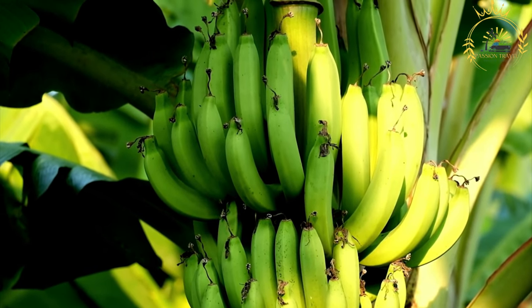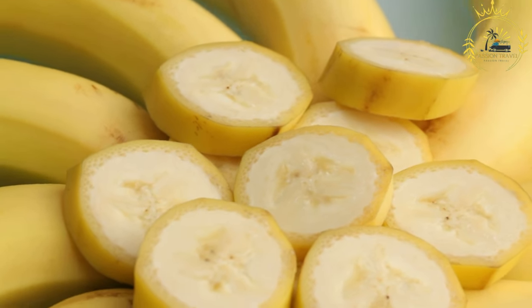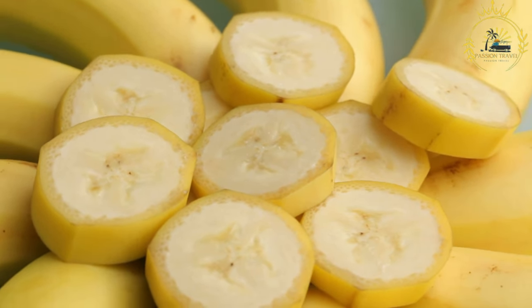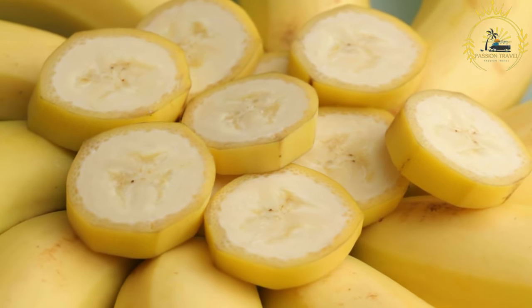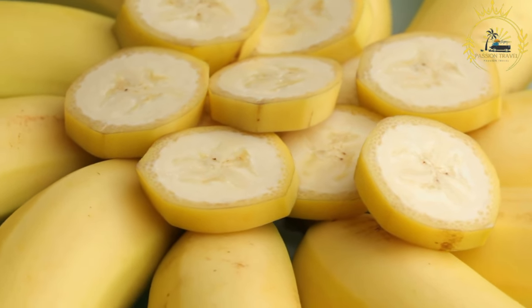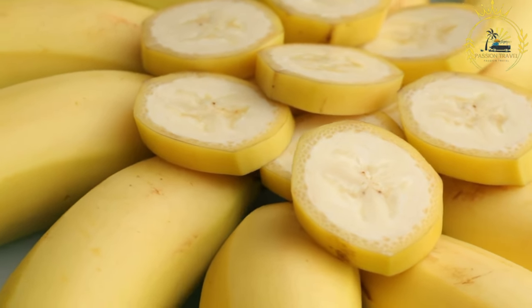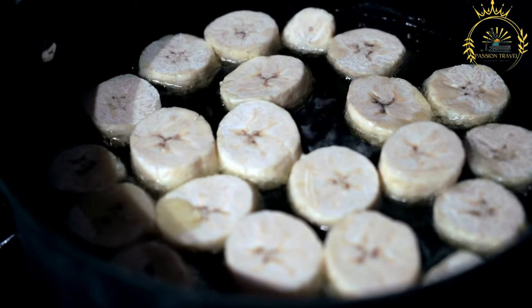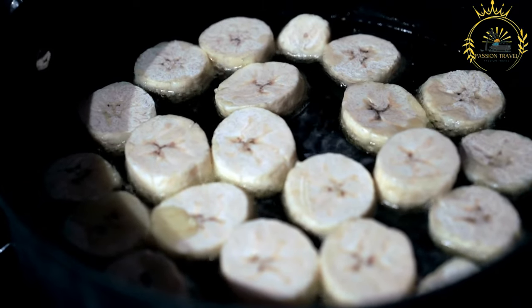Plantain Selection and Preparation: Plantains used for frying can be either ripe or green. Ripe plantains have a yellow or yellow-black skin and are sweeter, while green plantains have a green skin and are starchy and savory. The plantains are peeled and sliced diagonally or lengthwise, then deep fried in hot oil until golden brown and crispy. Ripe plantains caramelize and become slightly sweeter, while green plantains develop a crisp and savory flavor.